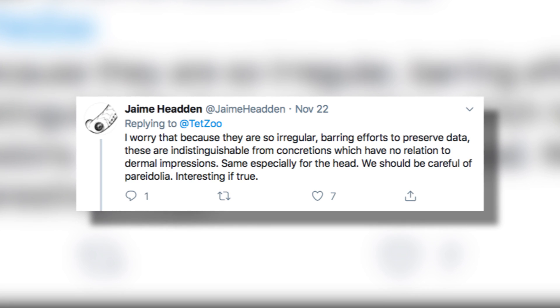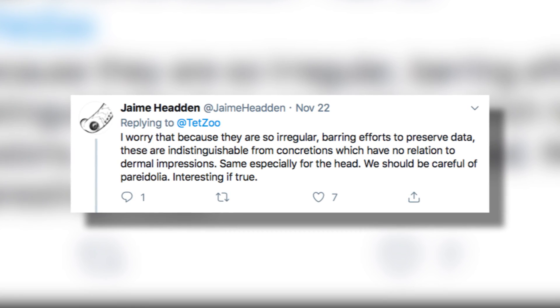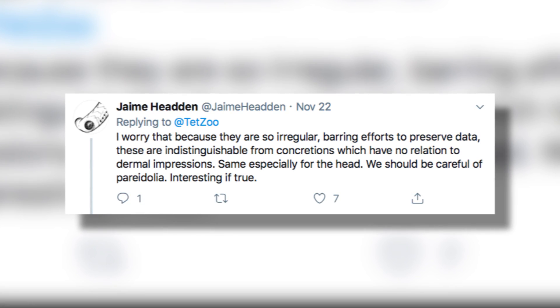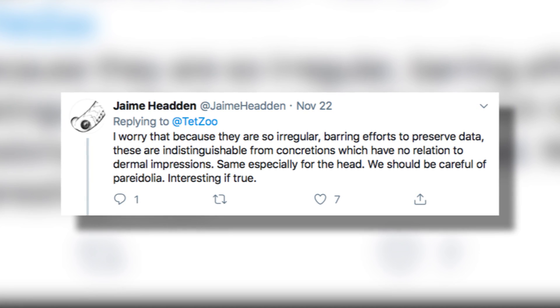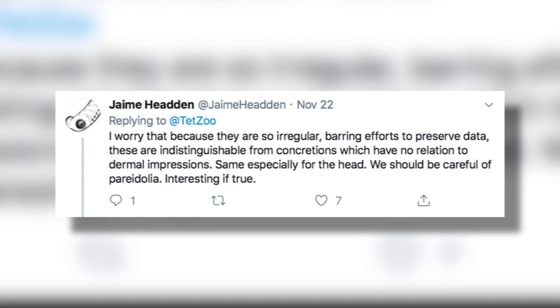Another thought was brought up by Jamie Heaton: 'I worry that because they are so irregular, barring efforts to preserve data, these are indistinguishable from concretions which have no relation to dermal impressions—same especially for the head. We should be careful of pareidolia. Interesting if true.'